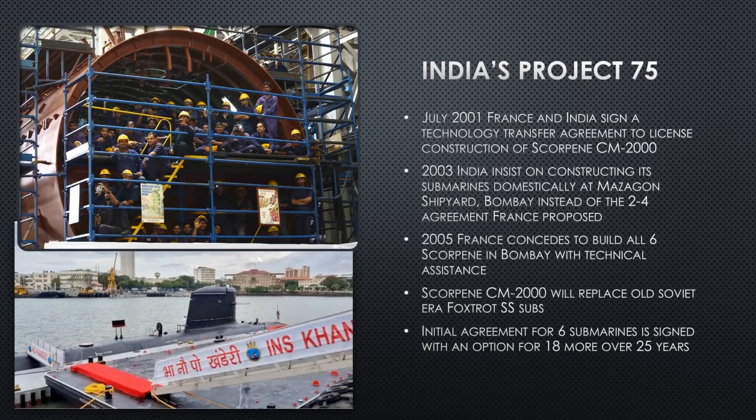In 2003, India insisted on constructing all six submarines at their Bombay shipyard. Initially France wanted to build two in Spain and have India build the four follow-ons, but India said no — they wanted all six built indigenously, with their materials and technicians, so their shipyard workers gain experience and become self-sufficient, with France providing only technical assistance. Negotiations continued until 2005, when France conceded they wouldn't get the contract without agreeing to those terms. All six would be built in India, giving a big boost to the Indian economy.